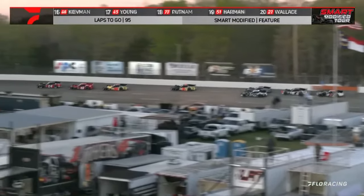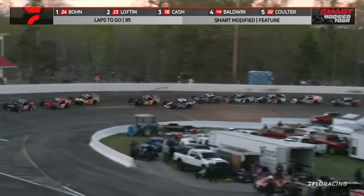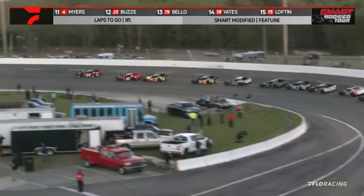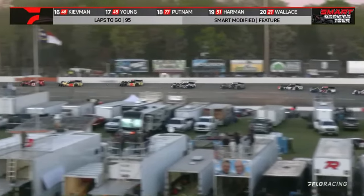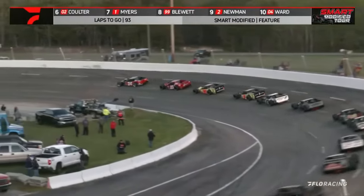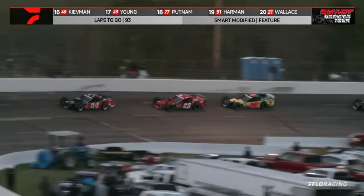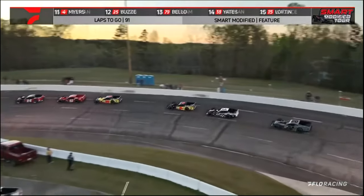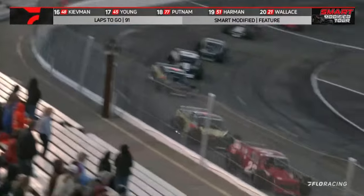Look at Blake Barney making it work on the bottom now — to the inside of Joey Coulter — and he's going to be able to slide up in front of him. Blake Barney to fifth. That battle settles down, but up top Danny Boone sets the pace with Carson Lofton in second. Lofton, the point leader, said last year he just couldn't get a hold of this racetrack — said it was a little bit him, a little bit the car, and they just couldn't get in sync. He looks like he's in sync here today. Jonathan Cash in that Pace-O-Matic number 16 is in third, Luke Baldwin his Pace-O-Matic teammate at S&S Racing is in fourth, and Blake Barney in fifth.